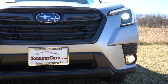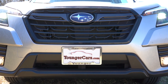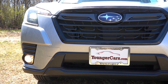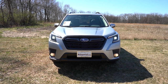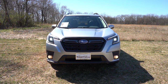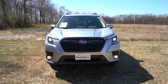Up front there are LED steering-responsive headlights with LED daytime running lights. The steering-responsive feature is actually an optional feature on many luxury manufacturers, so I really want to emphasize it — when you're going around a bend at night, the headlights swivel based on your steering angle to better illuminate what's around that bend. You're less likely to hit a pedestrian, a cyclist, or a bear. It's a very nice safety feature rarely found on most new vehicles.